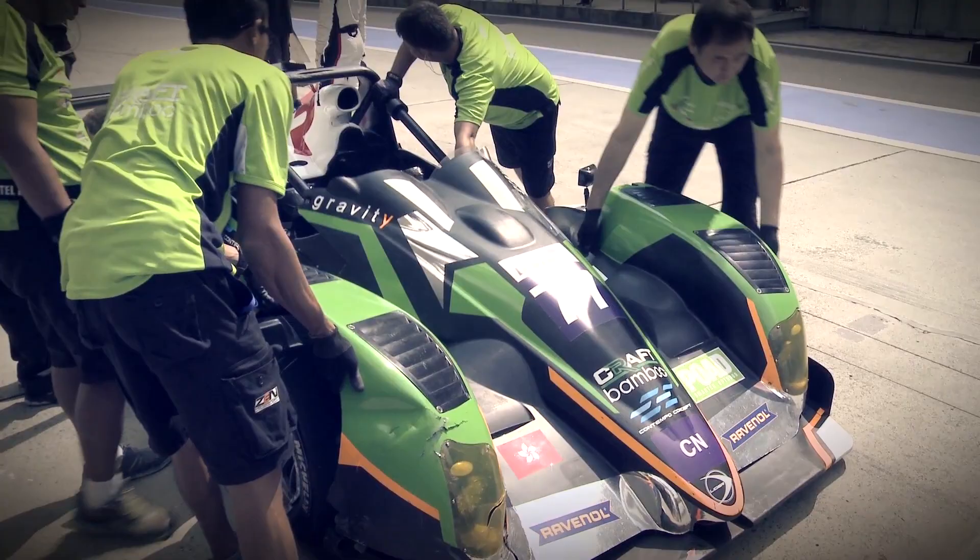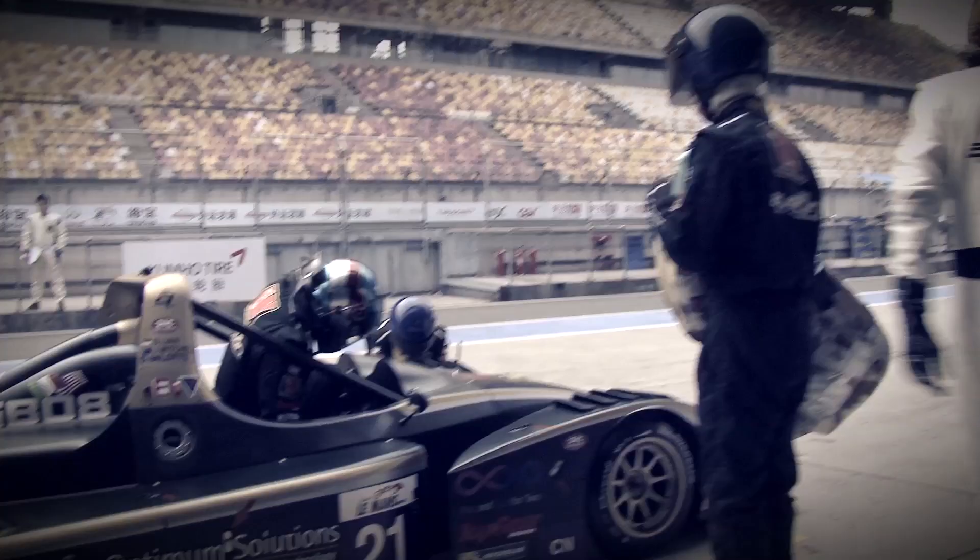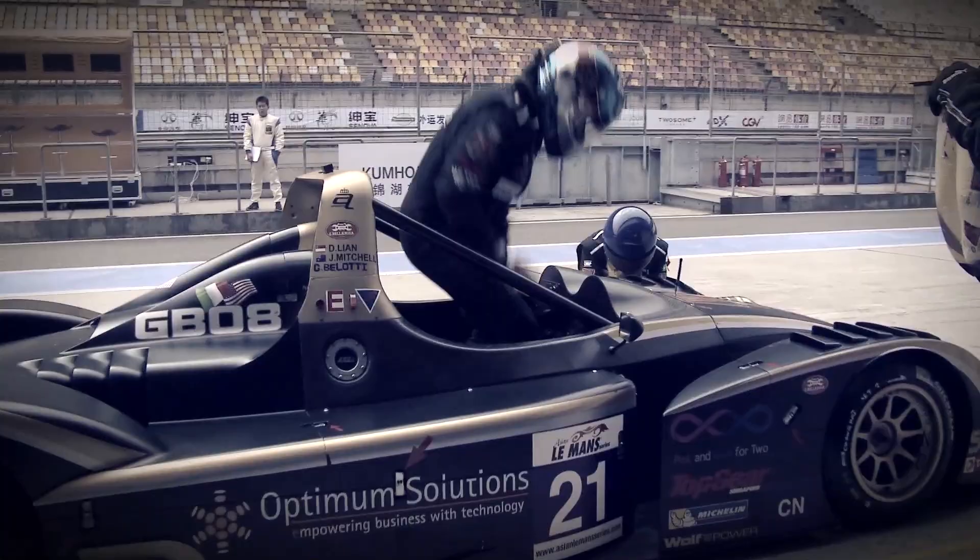The CN class is the entry category for sports cars. It's a lighter car and the engine is less powerful. It's a good car to run before stepping up to the LMP2 class, which has more downforce and more horsepower.